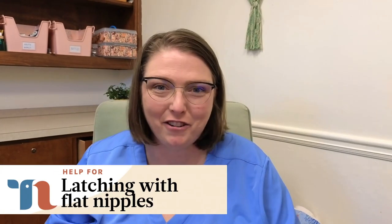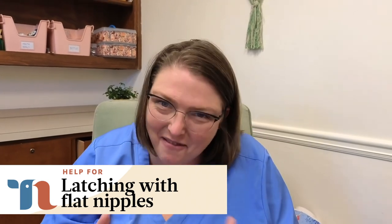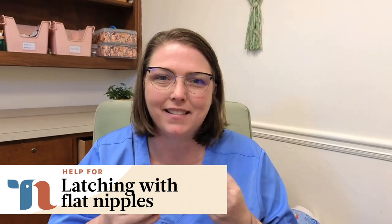If you have flat nipples, then latching your baby can be more challenging for you. In this video, I'm going to tell you how to know if you actually have flat nipples, how to help you understand why it's harder for your babies to latch if you do, and what you can do to make that easier for them.